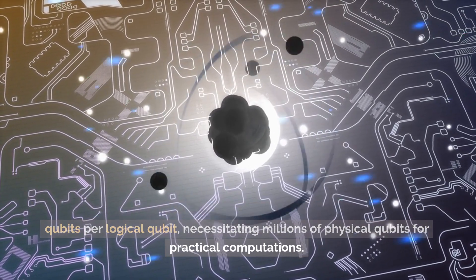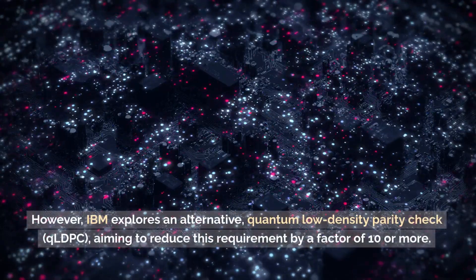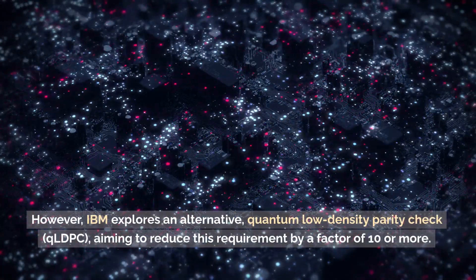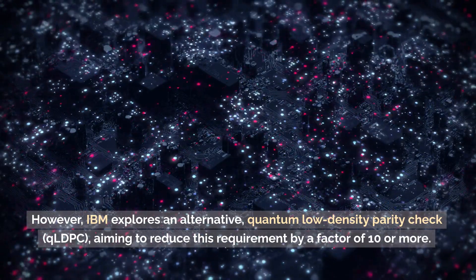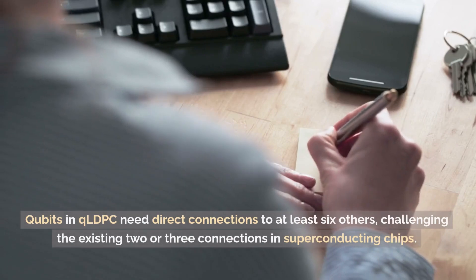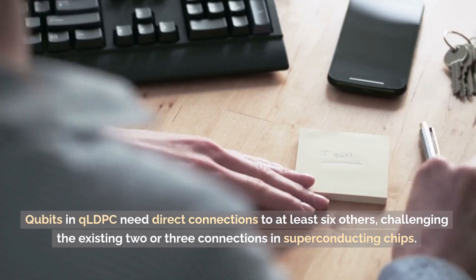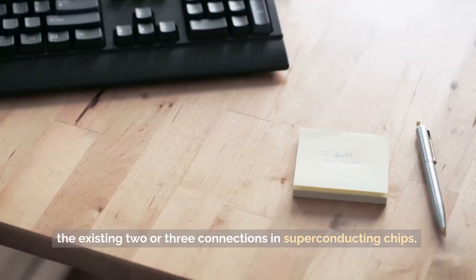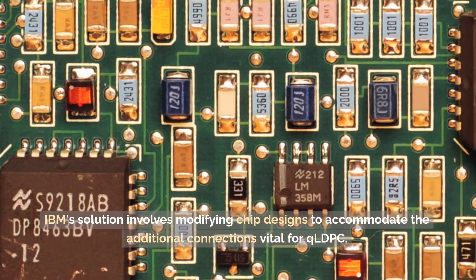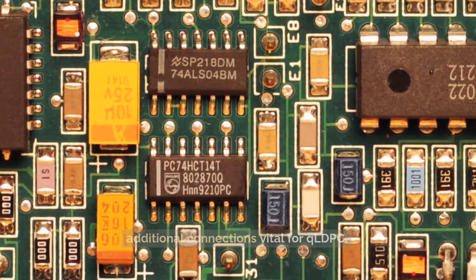This necessitates millions of physical qubits for practical computations. However, IBM explores an alternative — quantum low-density parity check, or QLDPC — aiming to reduce this requirement by a factor of 10 or more. Qubits in QLDPC need direct connections to at least six others, challenging the existing two or three connections in superconducting chips. IBM's solution involves modifying chip designs to accommodate the additional connections vital for QLDPC.